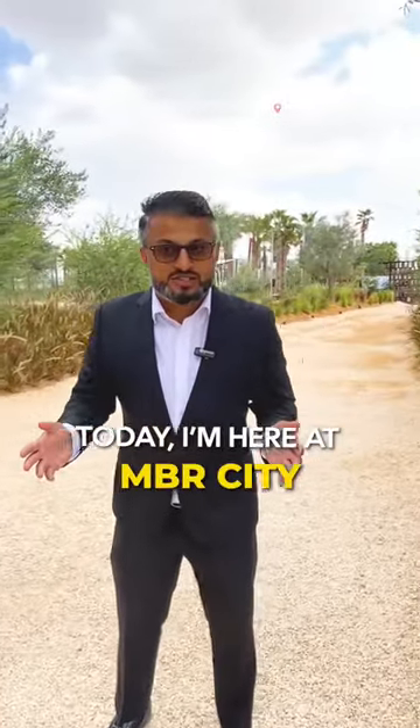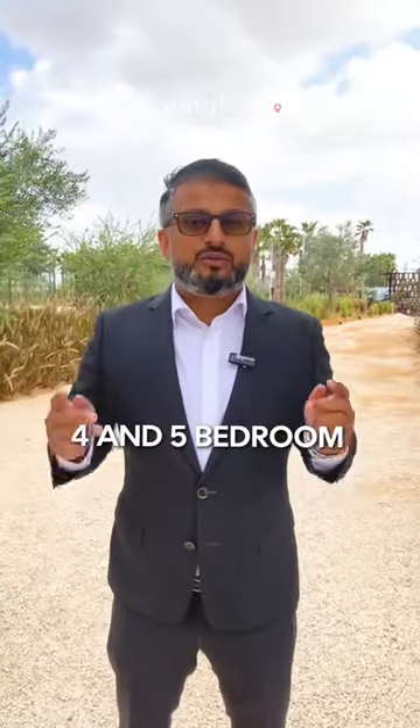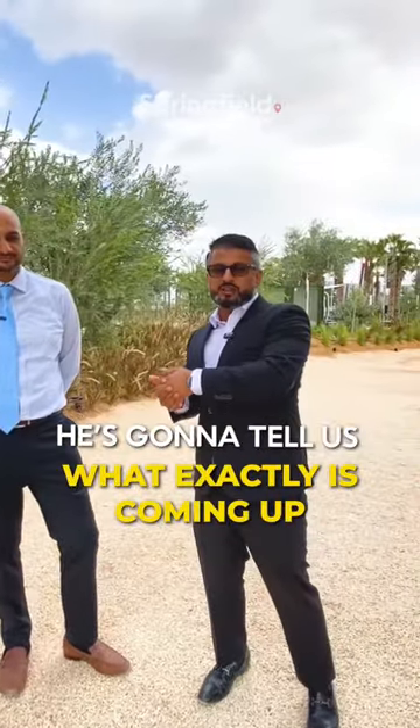Today I'm here at Mohammed bin Rashid City, right next to downtown Dubai, showing you the beautiful latest launch of four and five bedroom townhouses with amazing sizes. I have Mr. Ratti with me — he's going to tell us what exactly is coming up.